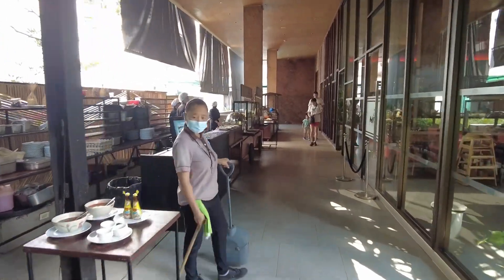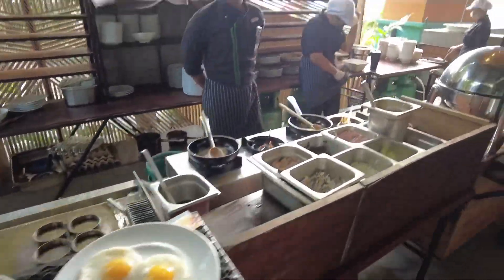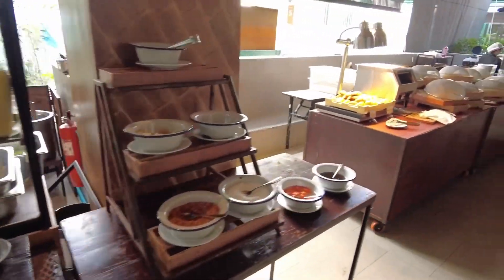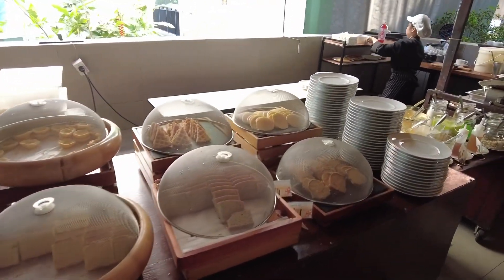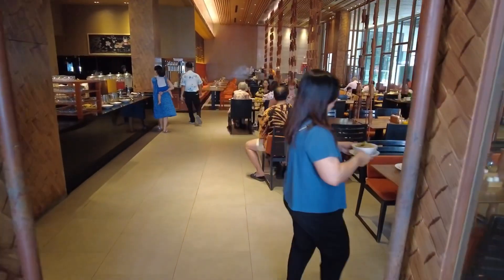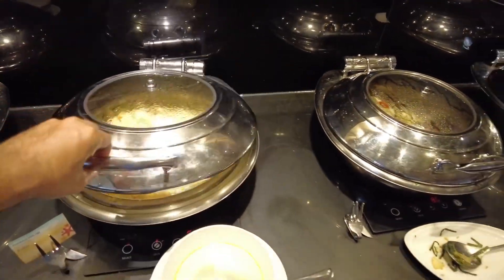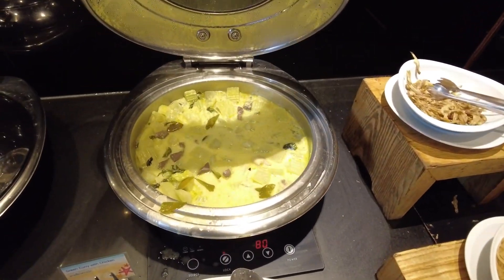Good morning — time for breakfast! The breakfast is served in the restaurant I showed yesterday. You can order any type of omelette you want. They have different types of noodles and different types of bread. They make pancakes for you as well. There's an outdoor area and an indoor area depending on your preference. On the hot food side, we have fried rice, fried rice with fish, and fried vegetables with chicken curry.